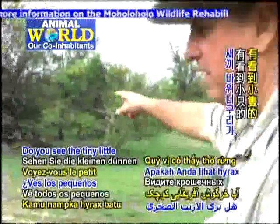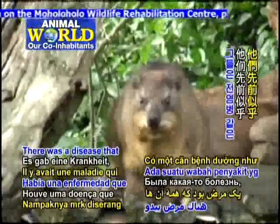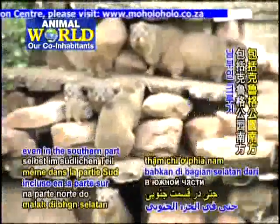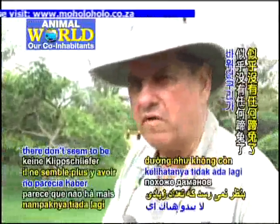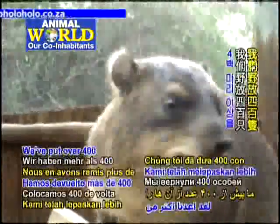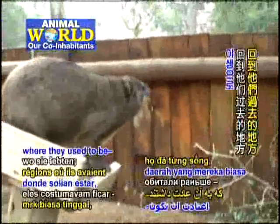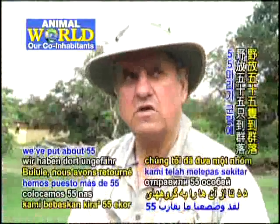The tiny little baby rock rabbits — there was a disease that seemed to plague them. We're not sure what the disease was in a lot of the areas. Even in the southern part of Kruger Park, there doesn't seem to be any more hyraxes left. We've put over 400 back to wild, putting them in areas where they used to be — like Bululi, where we've put about 55 back in colonies.